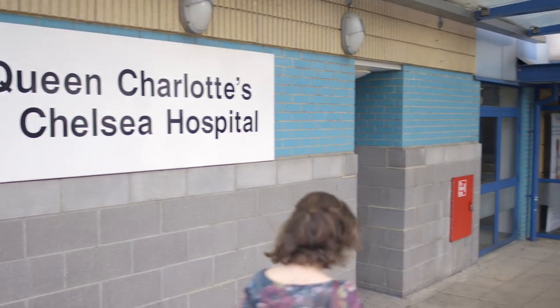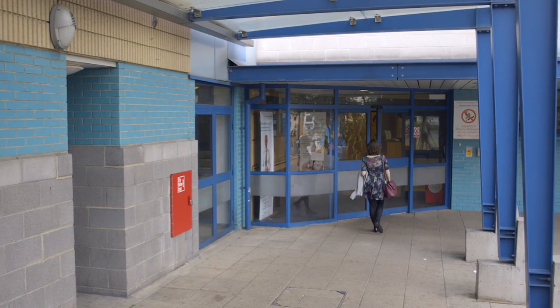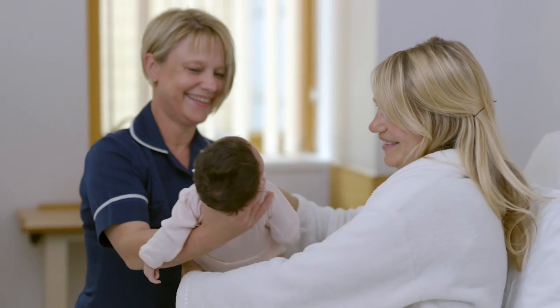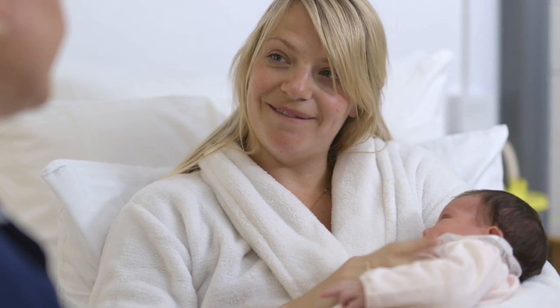At Queen Charlotte's and Chelsea Hospital we offer both a consultant-led package and a midwifery-led package. If you have a midwifery-led private service, your private midwife would be with you during the pregnancy, would attend the birth, and you would be able to contact her by phone or text during the pregnancy. Afterwards you'd have a point of contact all the way through, 24 hours a day.